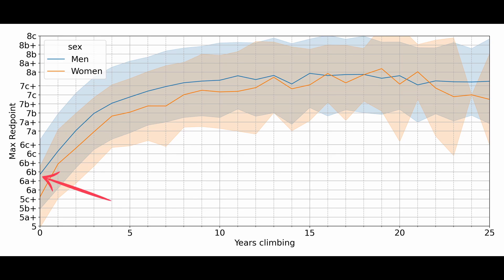Starting with men from the bottom left corner, we can see they're climbing around 6b in the first year, 7a after 2 years, and then plateau just below 8a after 10 to 15 years. Women start just below 6a, climb 7a in around 3 years, and then plateau very similarly to men. After 10 to 15 years, the differences between men and women are very small and they climb pretty much the same grades. The curve doesn't even get close to grades in the 9s, because the average climber — no matter how long they've been climbing — will probably never climb something harder than 8a. Keep in mind that these curves are only statistics and everyone is different.